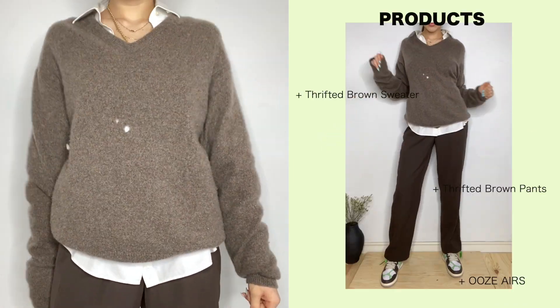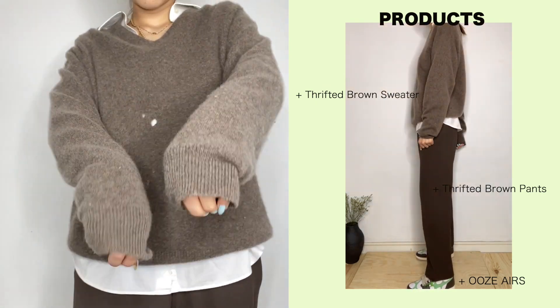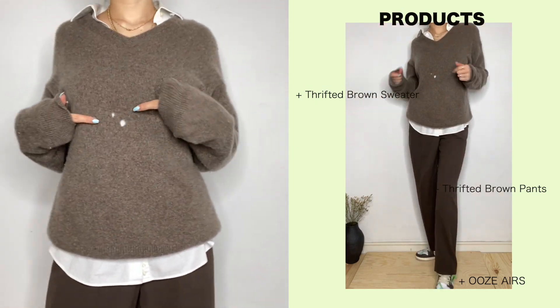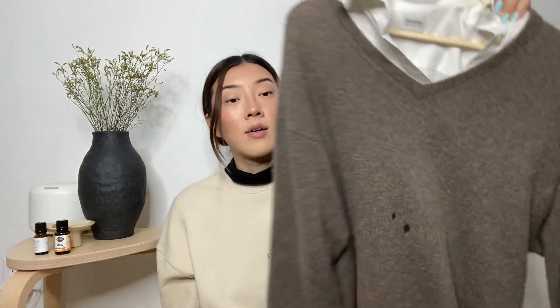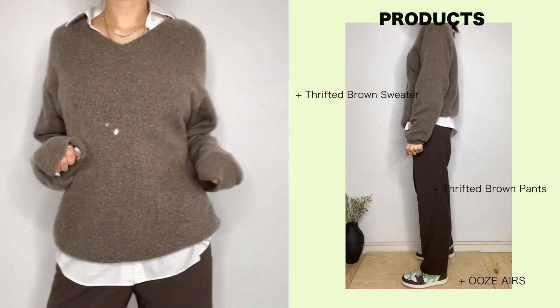The last item is a sweater I found at a pop-up thrift store on La Brea in LA — everything on the floor was a dollar. I found this sweater, which is 65% cashmere and 5% wool. It's super soft, but the downsides are it takes a while to air dry, and pieces of the sweater come off as you walk around — you can see dust trailing after me. But it was only a dollar, which is crazy because sweaters like this can cost $80 elsewhere. For the outfit, I wore a white collar long sleeve underneath the sweater, brown pants on the bottom, and the Ooze Airs — I wanted the whole look to feel brown-toned.